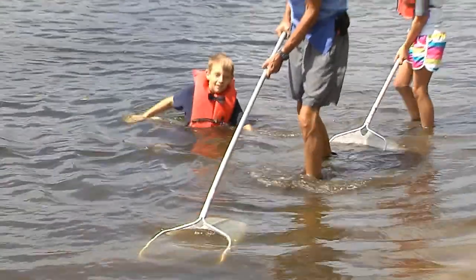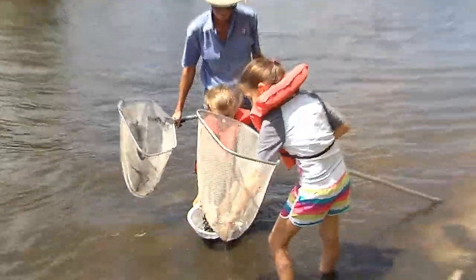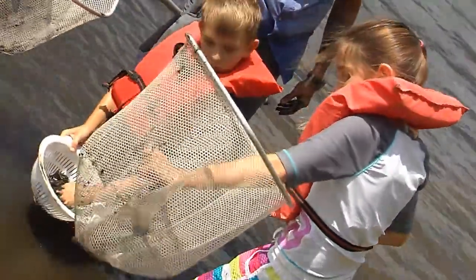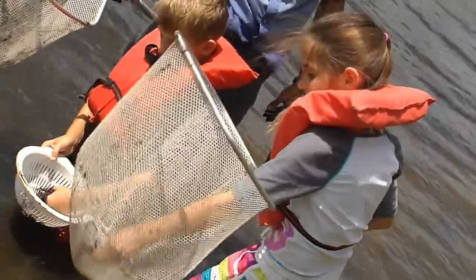We dragged some nets along the bottom to see what else we would find. We got lots of styrofoam and some mud. And that's all broken up too, isn't it? Yeah. Gross.